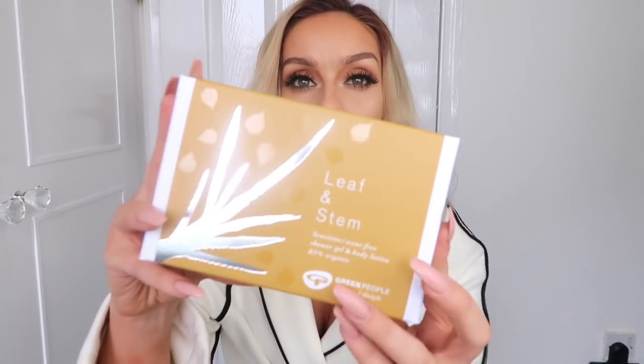Next I've got something called Leaf and Stem — a scent-free shower gel and body lotion from The Green People. I was just saying I have to be really careful with heavily fragranced products because I'm allergic to something — it makes me itch and go really red, especially with bath soaps. So the fact that this is scent-free is great. It's 91% organic body lotion and 83% organic shower gel.